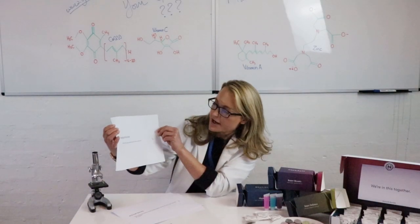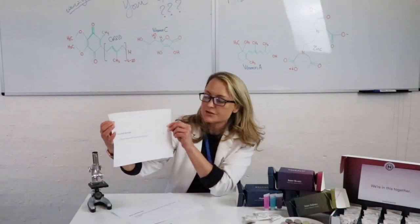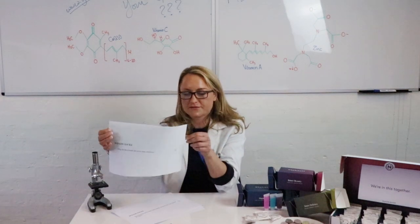So the next question we're answering is: why does Nourished 3D print their vitamins? Now this obviously relates specifically to us, but we get asked this a lot. So why do we 3D print our product? We do this for a couple of different reasons.